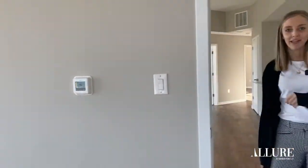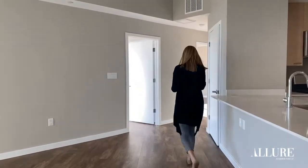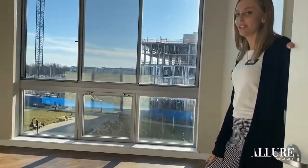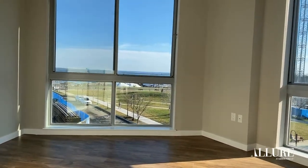Next we're going to check out the other two bedrooms. This is the first bedroom. It has amazing floor-to-ceiling windows with lots of natural light. It would also be great for an in-home office.